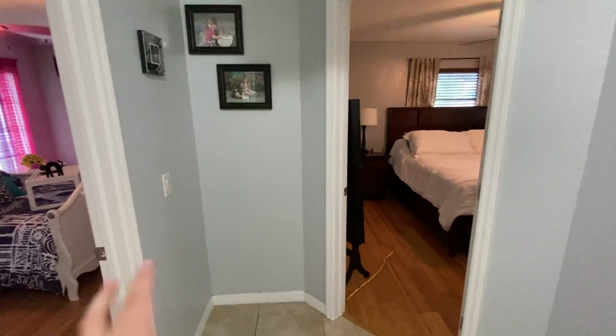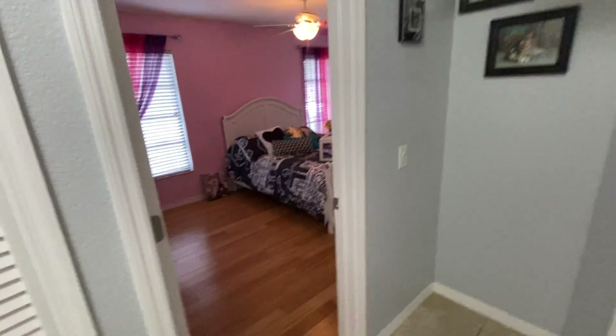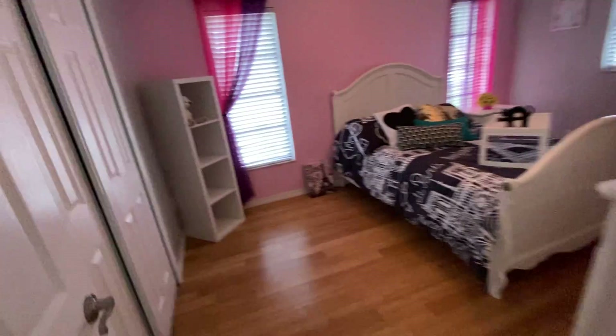It's a two-bed, two-bath — not a split floor plan, but I think this could be perfect if you've got some young ones running around in the future. It's right next to the bedroom, and you can see they've got their little one's stuff in here.